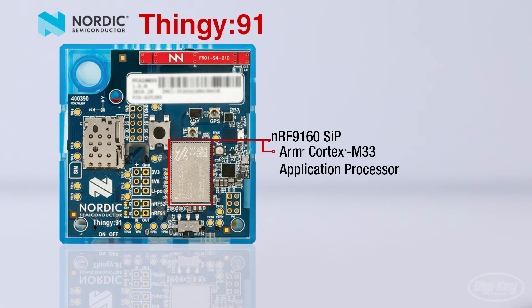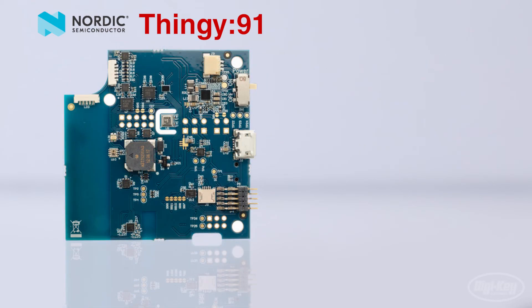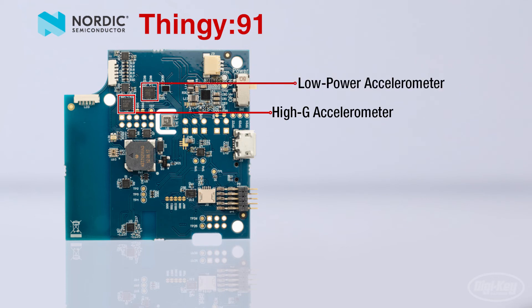This also includes the ARM Cortex M33 as a dedicated application processor that supports LTE-M, NB-IoT, and GPS, and an NRF 52840 board controller that supports Bluetooth Low Energy and NFC. The Thingy 91 comes equipped with a multitude of sensors, high-G and low-power accelerometers, and GPS positioning capabilities.